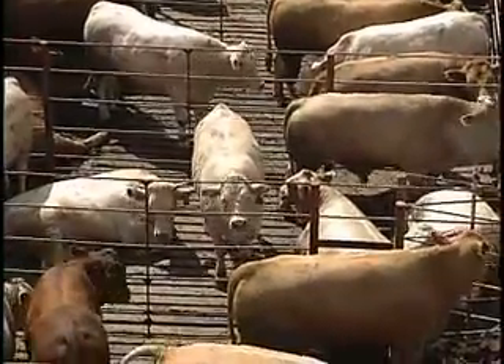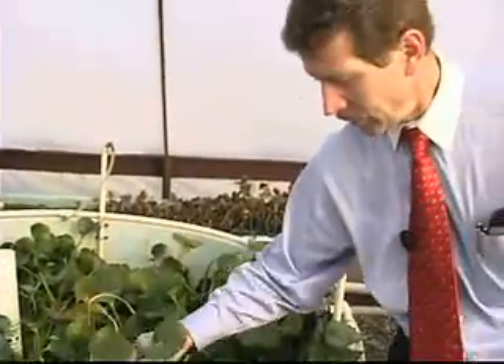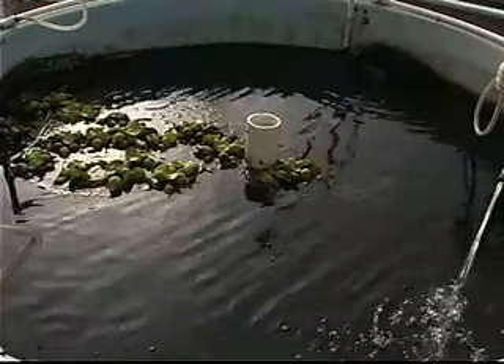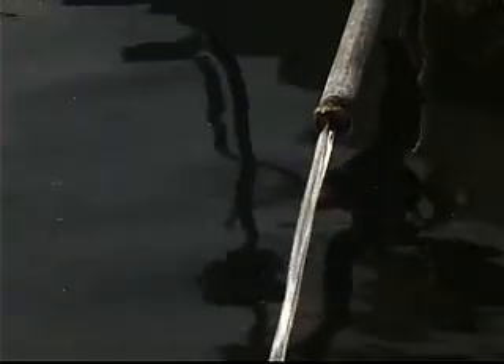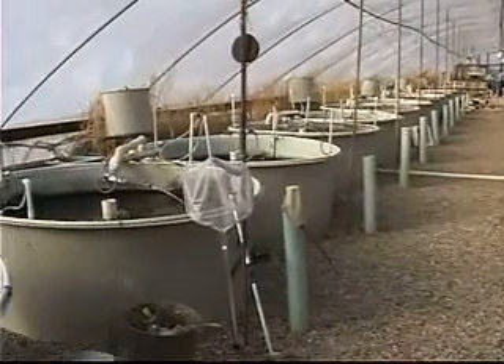Most confined animal feeding operations underestimate the value of the waste created by the animals who live there. Texas Tech University's Clifford Fedler uses this greenhouse to show how wastewater can be recycled and cleaned, yielding multiple environmental benefits, creating sources of revenue and generating energy in the process.